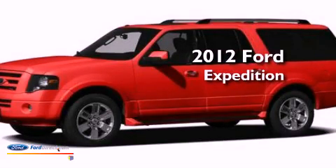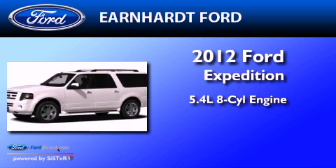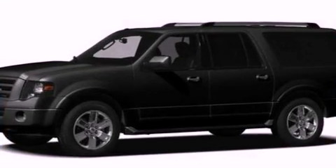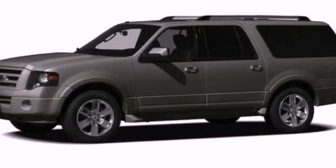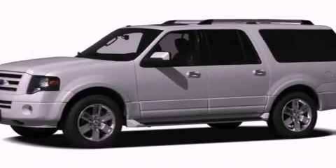This is a 2012 Ford Expedition. It features a 5.4 liter, 8-cylinder engine and an automatic transmission. Its top features include power-adjustable driver pedals, heated front seats, traction control and stability control systems, 18-inch wheels, and satellite radio.